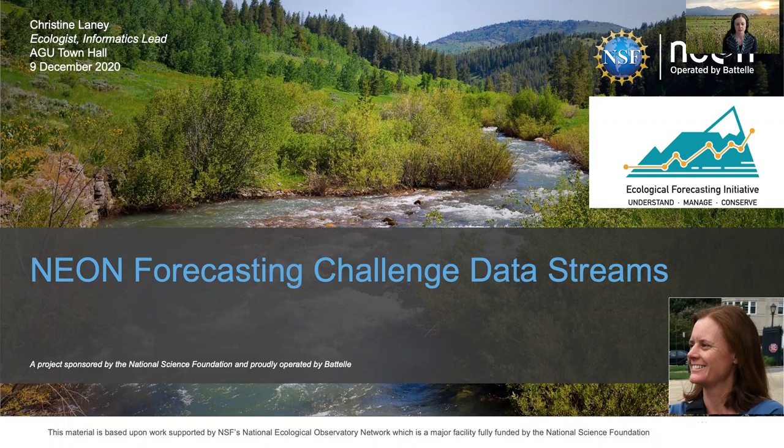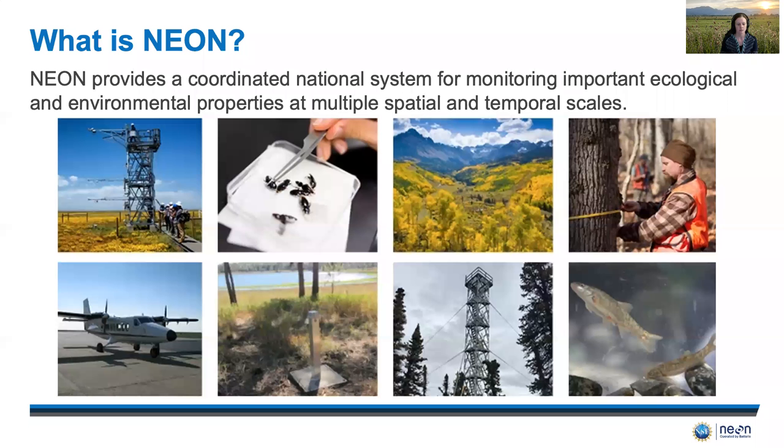Today I will introduce some of the data streams that are being used in the EFI NEON Exciting Forecasting Challenge. NEON, or the National Ecological Observatory Network, is a program funded by the NSF and managed by Battelle. It is a one-of-a-kind program in ecology that provides coordinated and co-located measurements of both drivers of environmental change and biological responses.